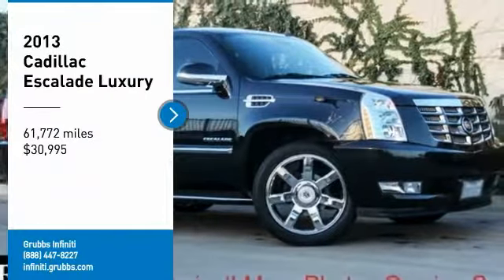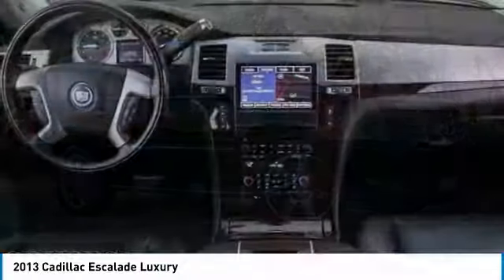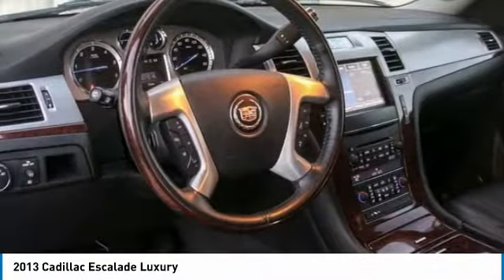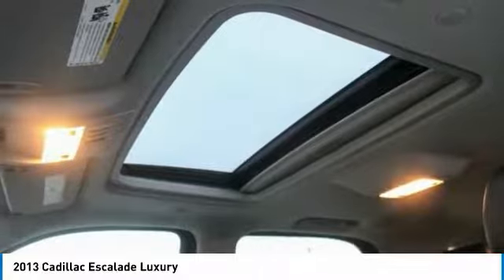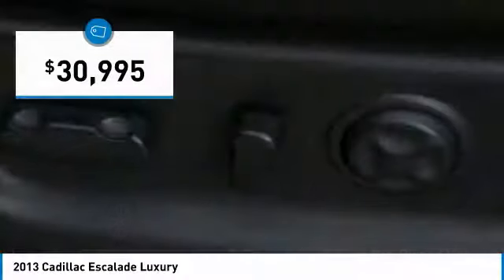We are pleased to show you the 2013 Escalade. A full-size luxury SUV, the Cadillac Escalade stands for A-list style. Thrilling, yet effortless performance combined with advanced luxury and technology that's on the leading edge of the industry makes the Escalade an easy choice, and is priced below $35,000.